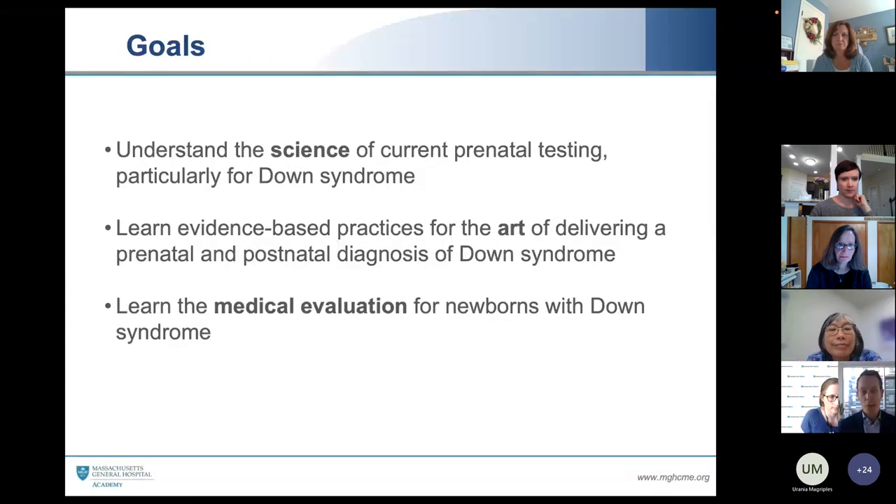During this online talk, I hope in the next hour we cover three things: What is the science of prenatal testing? Many of you straddle that prenatal side and that postnatal side — I want to make sure everyone understands what's the latest. Then, what is the art of delivering a prenatal or postnatal diagnosis of Down syndrome? And once we have a newborn with Down syndrome, what is the up-to-date medical evaluation that should be in place? I'm going to talk for about 50 to 55 minutes, then reserve space for your questions and comments.